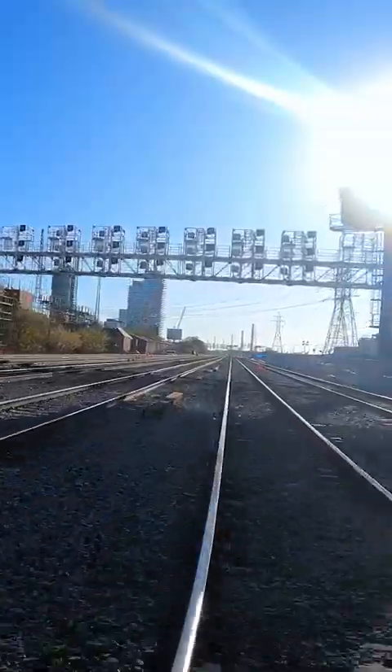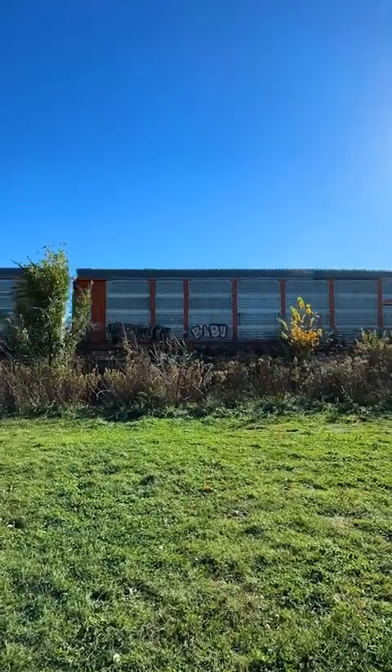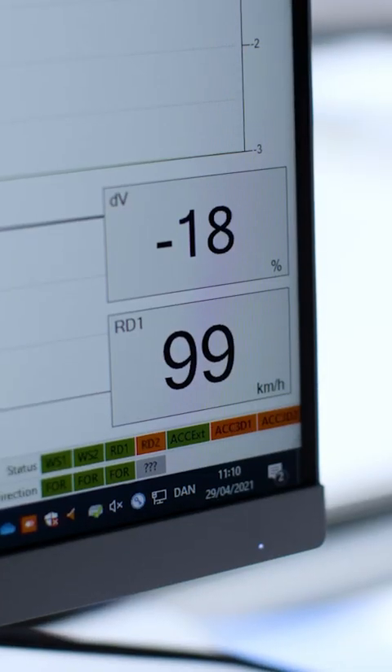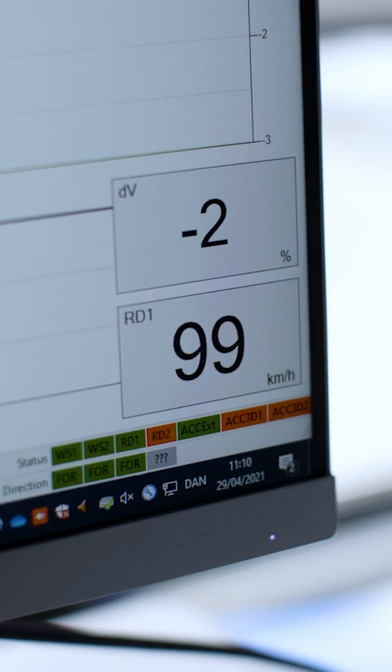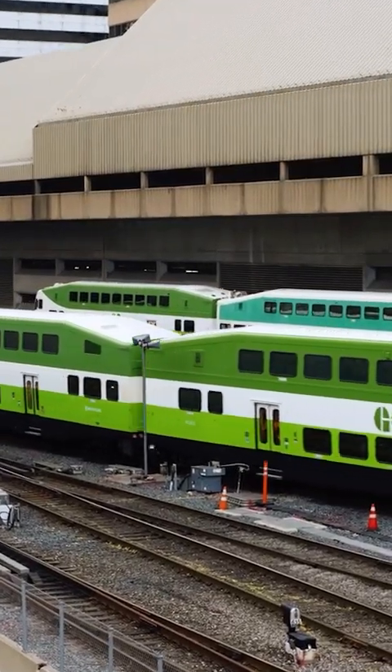Metrolinx currently uses a fixed block signaling system, ideal for the size and speed of freight trains. But to increase the speed and frequency of GO trains, a new system is needed. This new system will send data in real time directly to rail operators, allowing them to better manage traffic flow on their route.